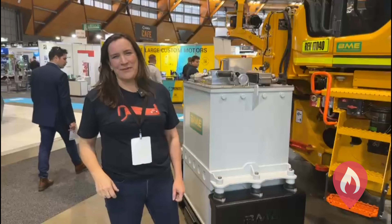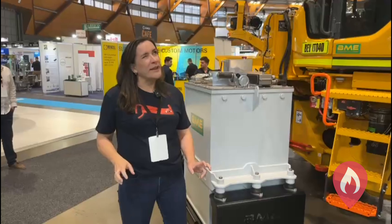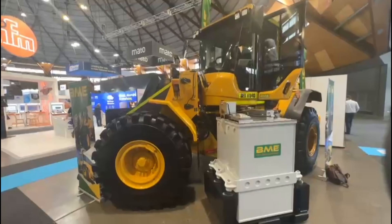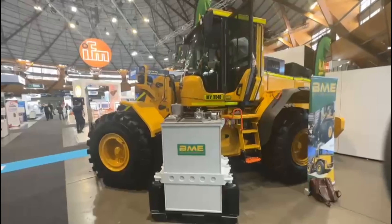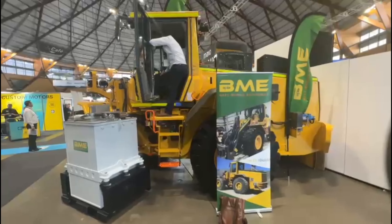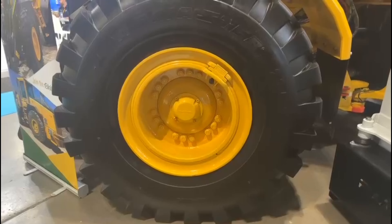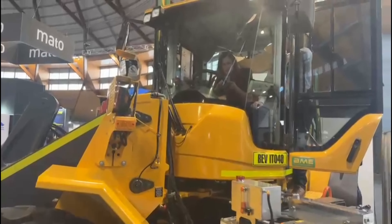Hi there, Emma from EV Firesafe. We're at the Amex conference in Sydney — the Australasian International Mining Exhibition — and we're standing in front of an electric vehicle. This is an underground mining support vehicle. It's a Volvo originally, a diesel, so it's done service as a diesel vehicle and it's been converted to electric up in Tomago in New South Wales by a very cool company called BME.